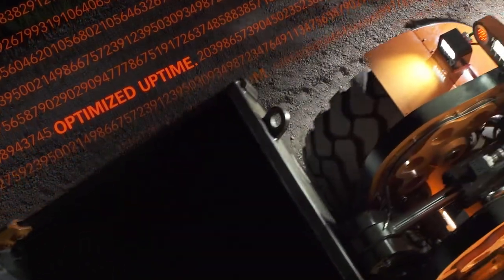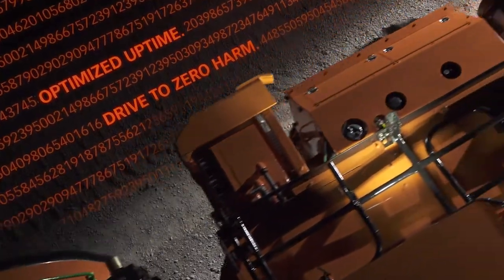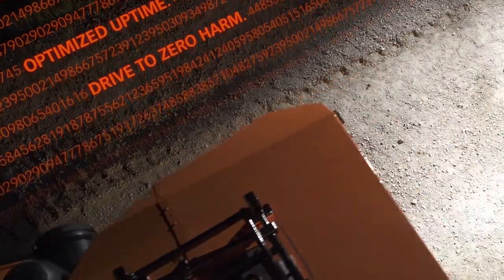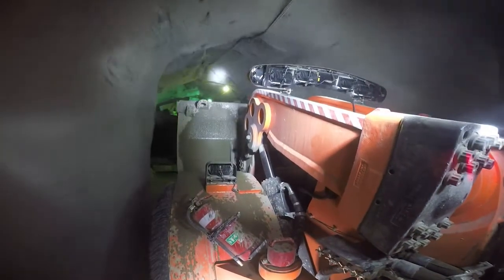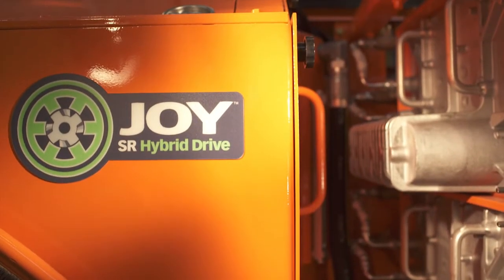The numbers don't lie. Joy SR Hybrid Drive delivers leading-edge technology that offers a real competitive advantage for any underground operation. By leveraging the innovation of SR Hybrid Drive and storing energy for peak power demand.